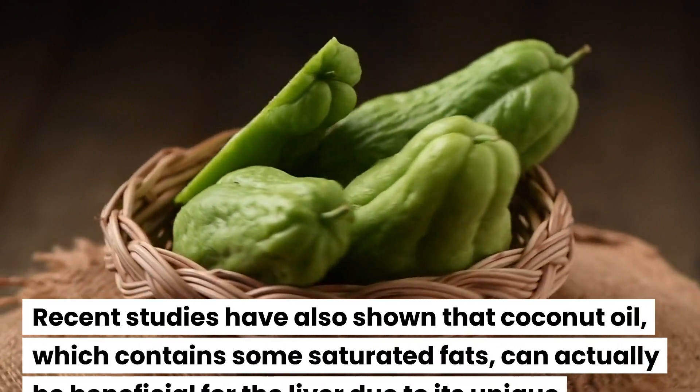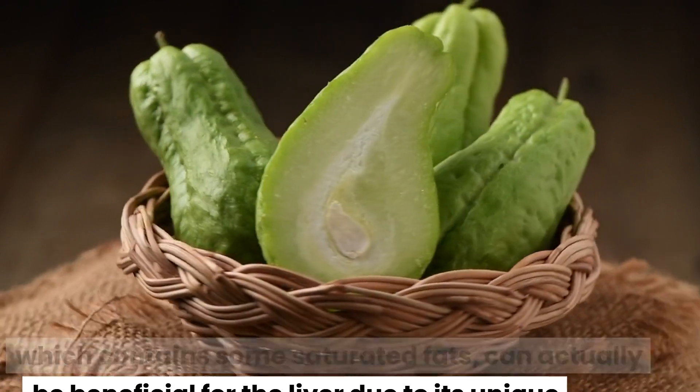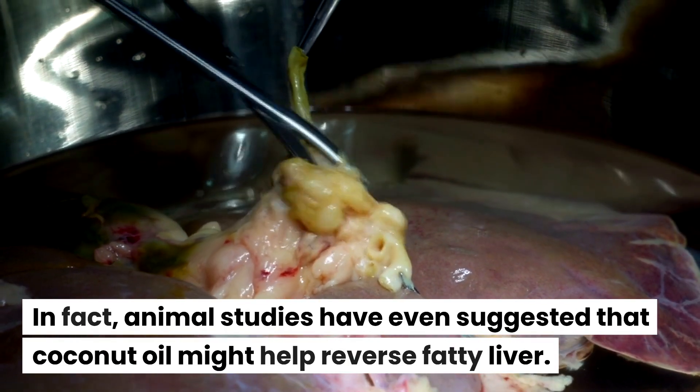Recent studies have also shown that coconut oil, which contains some saturated fats, can actually be beneficial for the liver due to its unique composition. In fact, animal studies have even suggested that coconut oil might help reverse fatty liver.